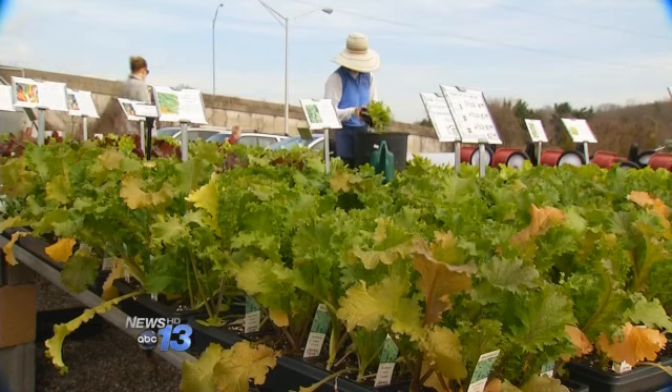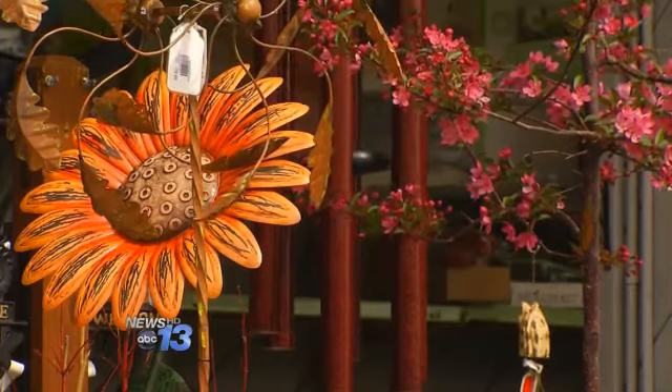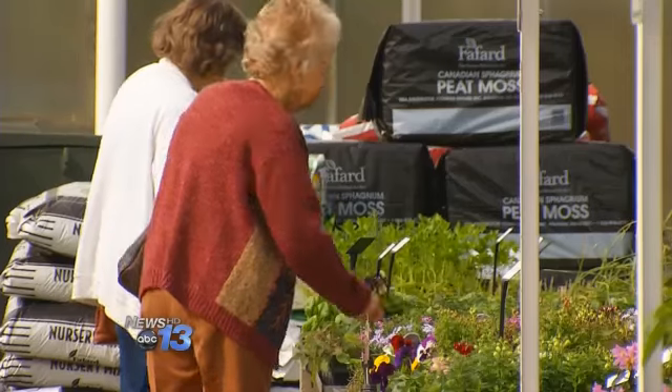Another tip: water your plants at least a day before the frost comes. Experts say wet soil holds more heat than dry soil.